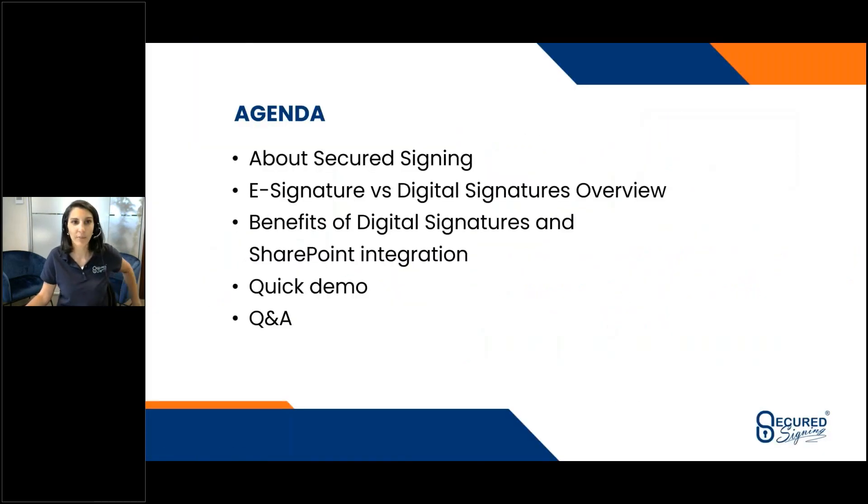So what I'm going to talk about for the next 30 minutes is a little bit about who Secured Signing is if you haven't heard about us before. I'm also going to briefly cover the difference between electronic and digital signatures, because that's something we're often discussing with potential customers and I think it's important to understand. I will then focus on the benefits of having digital signatures integrated within SharePoint Online. I will try to spend most of my time on the demonstration, because I know that's what's most of interest to everybody, and then we will have a Q&A time at the end.